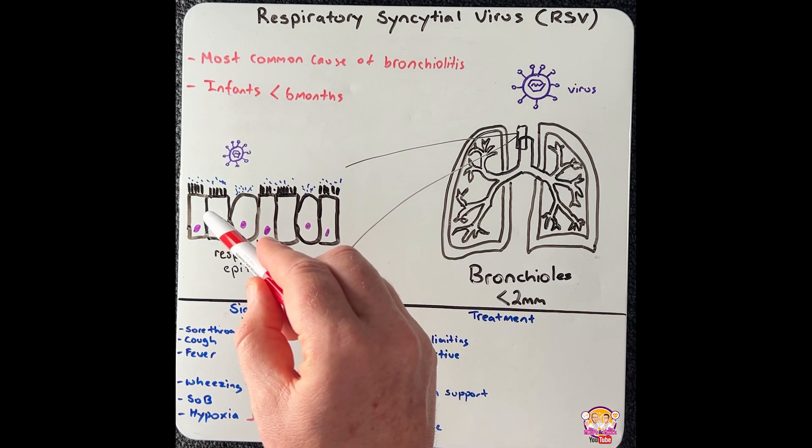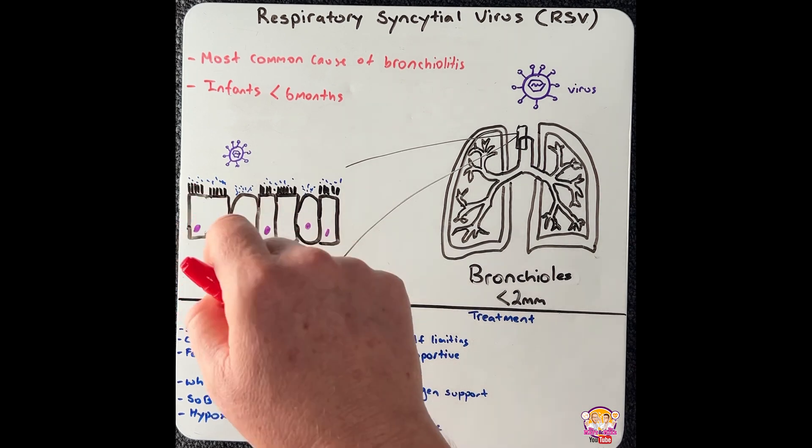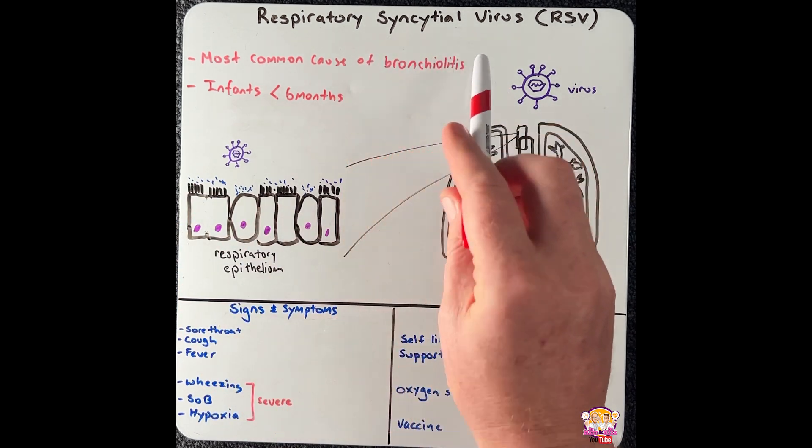When the virus infects cells, it can cause more than one cell to merge, and this is called a syncytium. This is why this virus is called a syncytial virus.